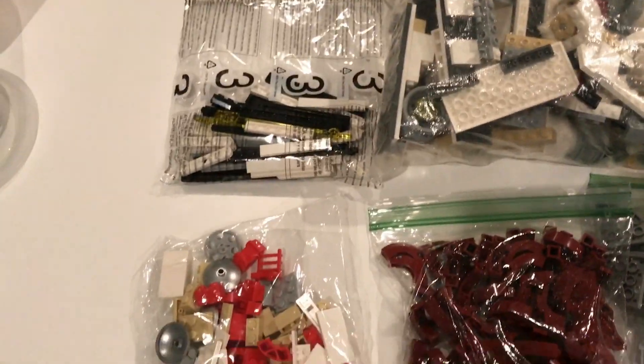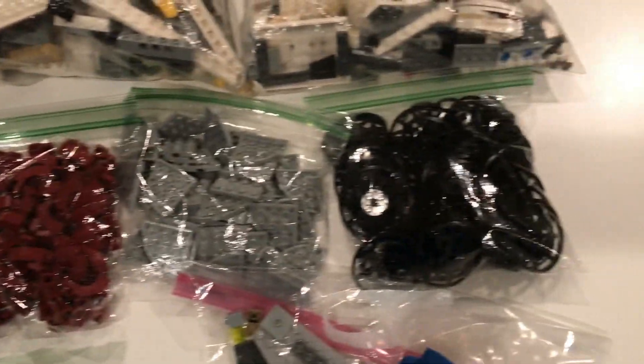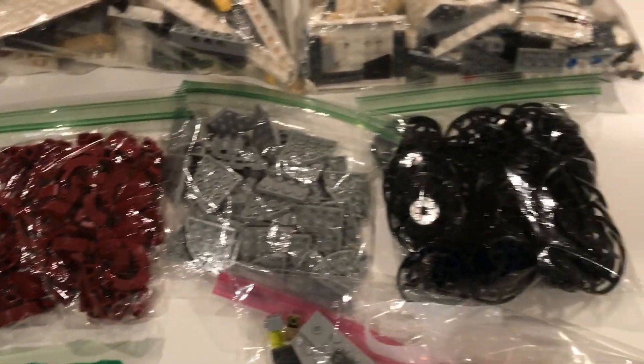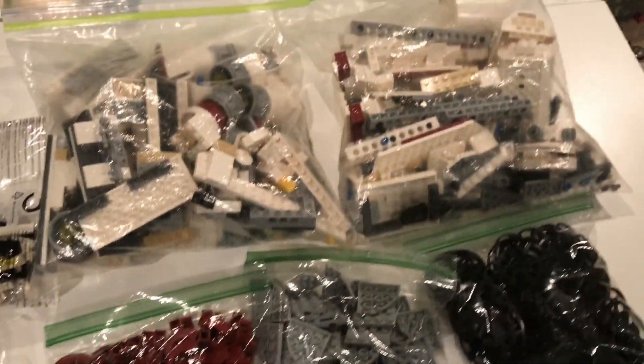I got this from the Master Builder how-to-build thing for free, and these two bags I got free in my goodie bag as well. I also got three bulk bags of parts — I got those free from the door prizes. That's pretty cool; I'll probably be using those on some MOCs.